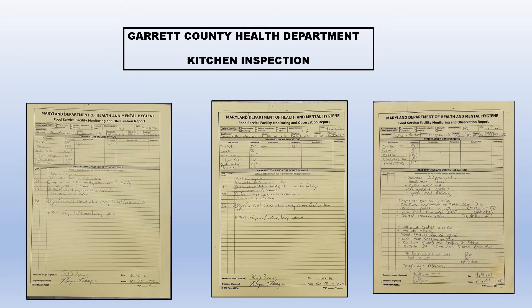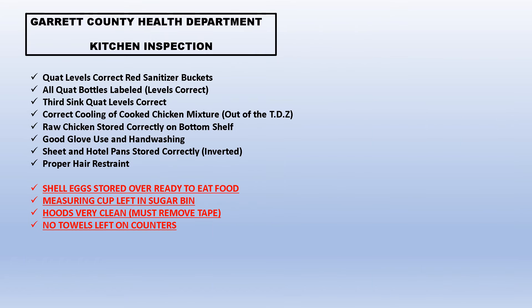Quat levels are correct — red sanitizer buckets, that's good. All the quat bottles are labeled and the levels are correct; that's when we put the testing strip in there. He did all that and those were good. He also tested the sanitizer levels in the sink. We got lucky on that — sometimes they can be a little bit off, so we need to watch that. Correct cooling on cooked chicken mixture: there was some shredded chicken put into a bowl inside of a bowl to cool it down and get it out of the temperature danger zone, so he was happy with that.